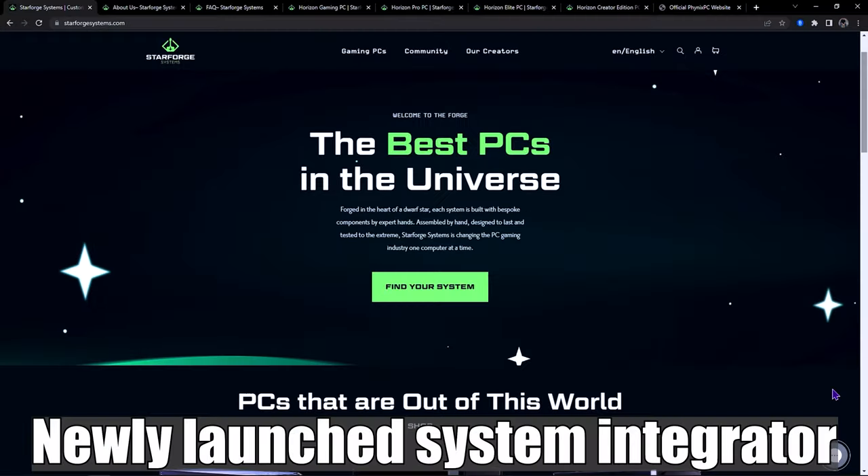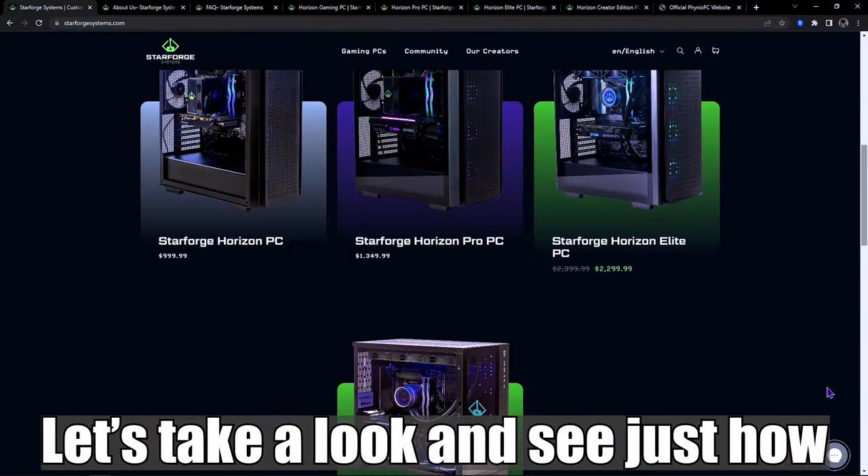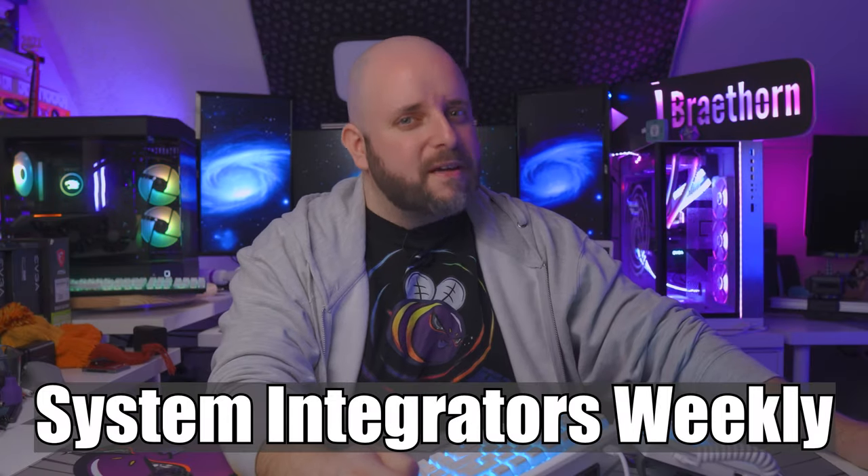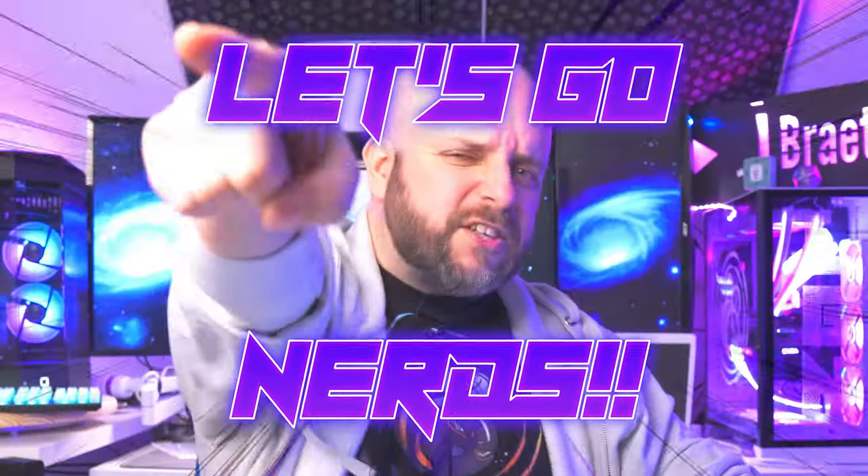On today's episode, newly launched System Integrator Starforged Systems. Let's take a look and see just how out of this world these PCs are. All that and more on this episode of System Integrators Weekly. Let's go, nerds!